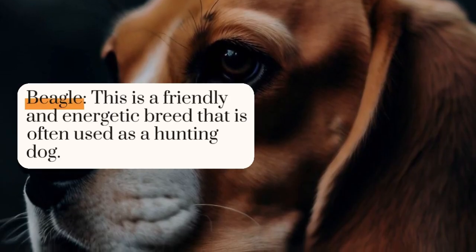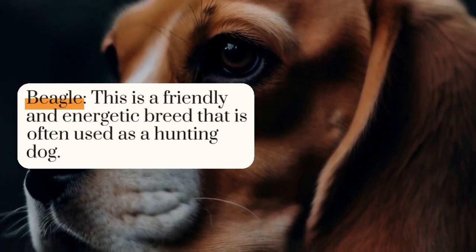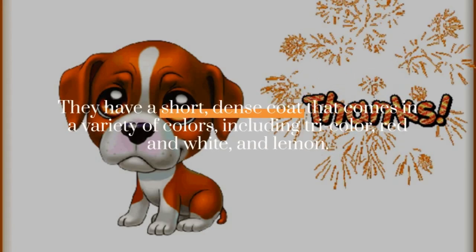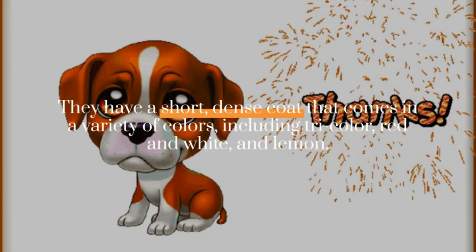Beagle: this is a friendly and energetic breed that is often used as a hunting dog. Beagles are known for their sense of smell and their love of food. They have a short, dense coat that comes in a variety of colors, including tricolor, red and white, and lemon.